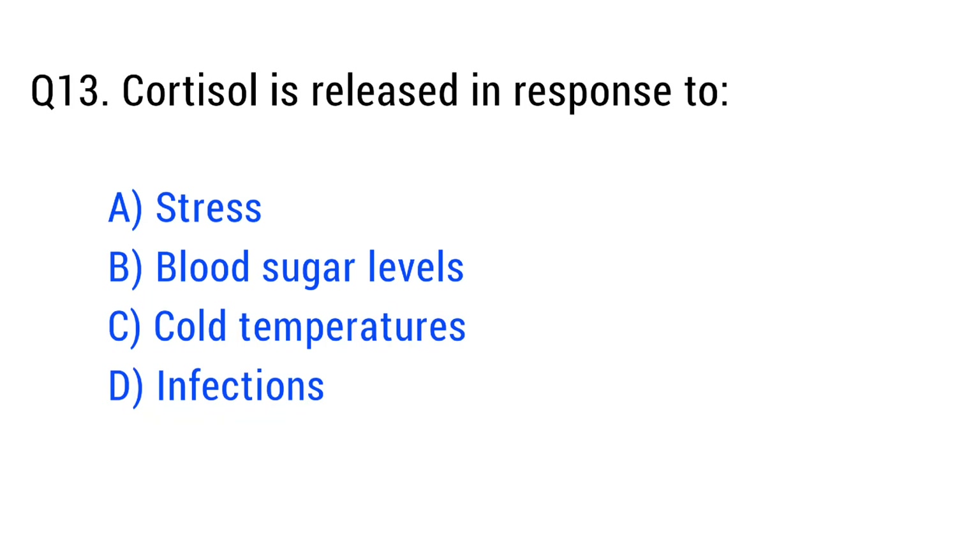Question number thirteen. Cortisol is released in response to. The right answer is option A: stress.